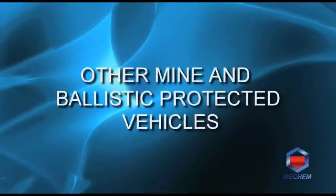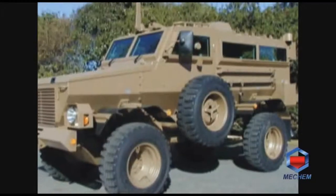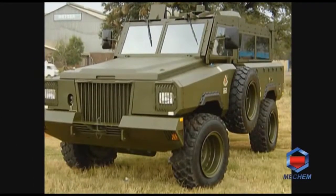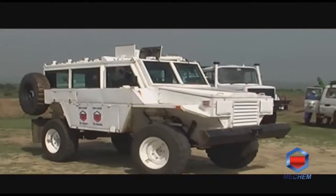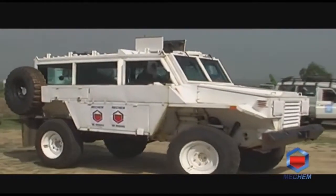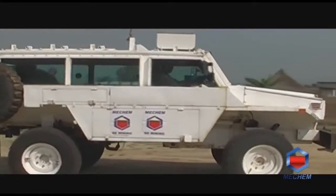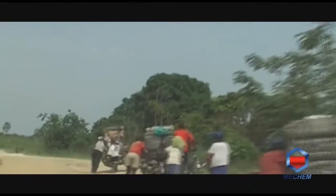The well-known Mamba 4x4 and 2x4, designed by Mechem for security forces, are currently considered legacy vehicles, though Mechem retains the capability to remanufacture and manufacture them to client requirements. A new version of the Mamba 4x4 is currently in development.